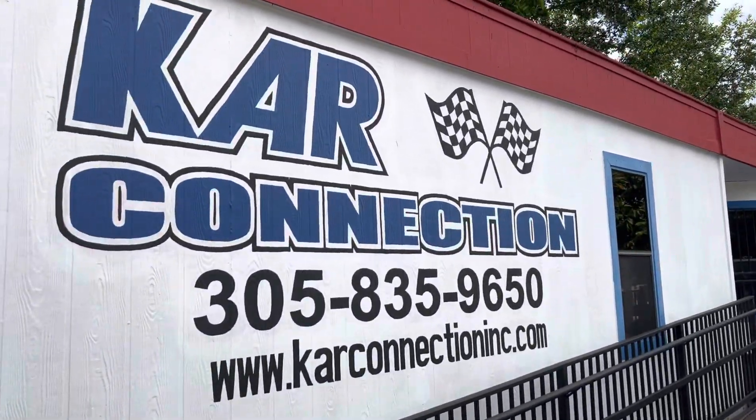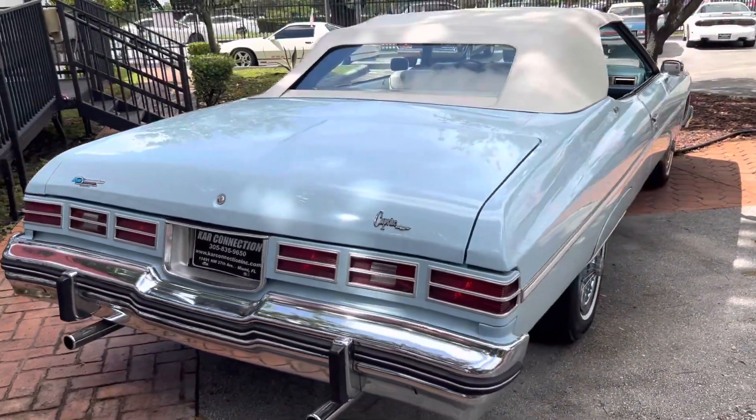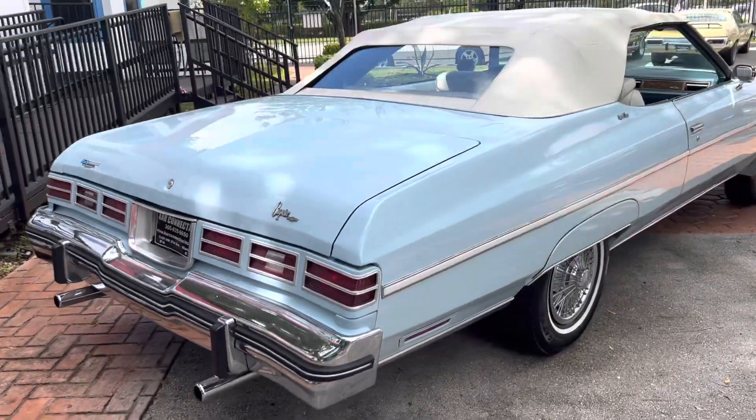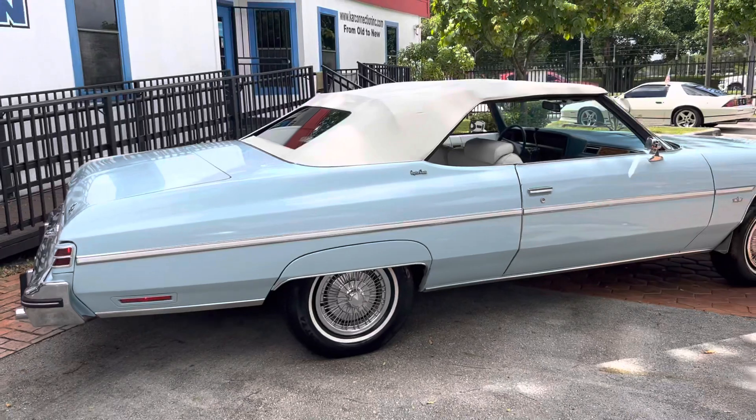Name of the company right there, phone number and website if you need to get a hold of us. The financing information is on the website — please contact that company. It's a separate company; they start at around 10% down.